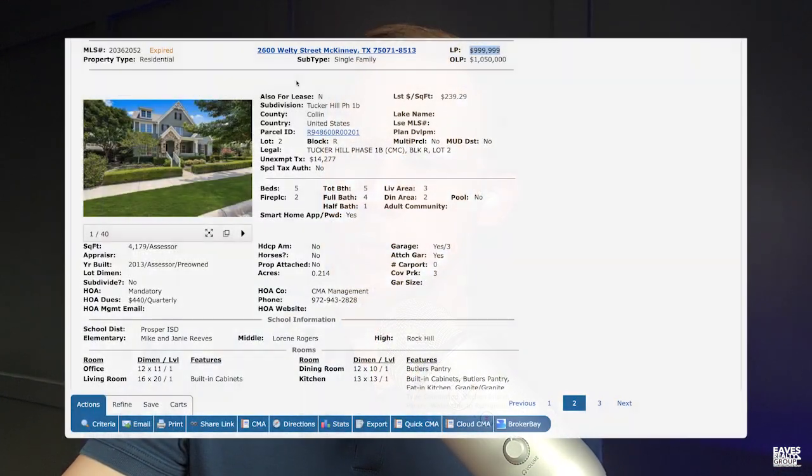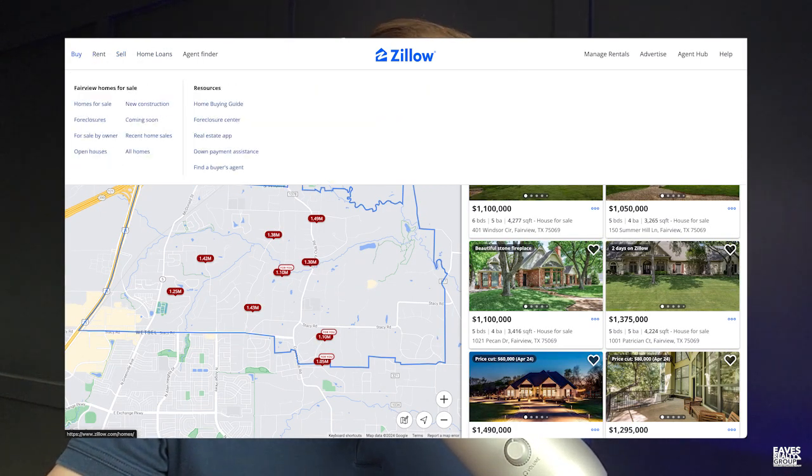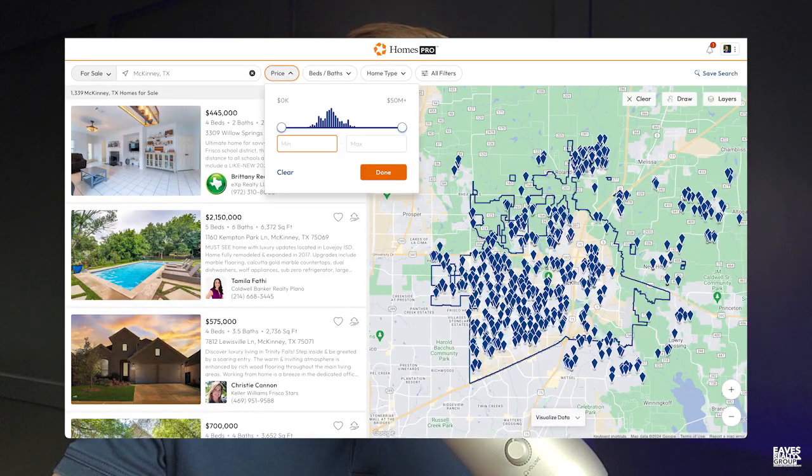This is an area of opportunity that is really easy to jump on and say, 'I can see the problem, and I can vastly improve your exposure to the market, at least digitally, just by fixing this number right here.' If you were to go and look at something like Zillow — Zillow's got a whole lot of market share — Homes.com is another company that's actually taking a lot of Zillow's market share in the home search field right now.